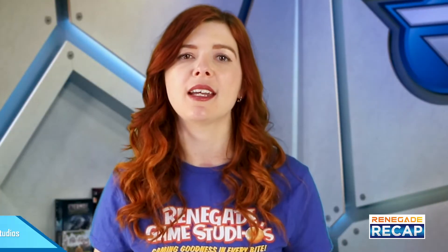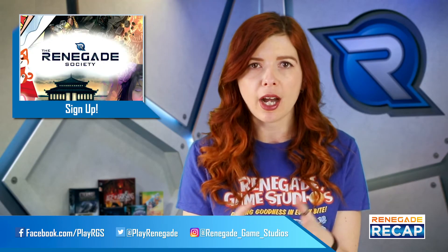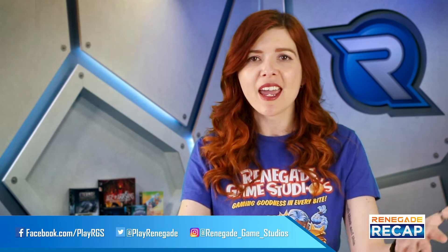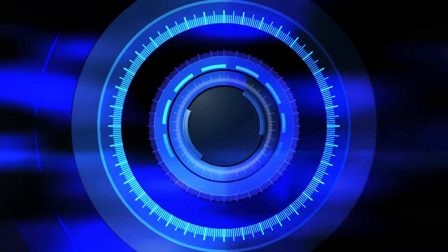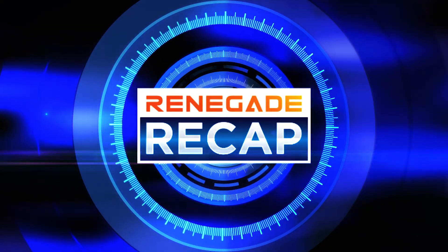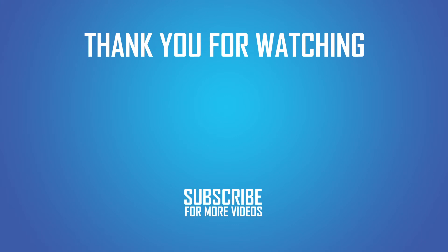And for more ways to stay connected and up to date with all things Renegade, be sure to follow us on social media, sign up to the Renegade newsletter, and subscribe to us on YouTube and Twitch. Thank you so much for watching and for staying up to date with us. And as always, remember to play your game. We'll see you next time.